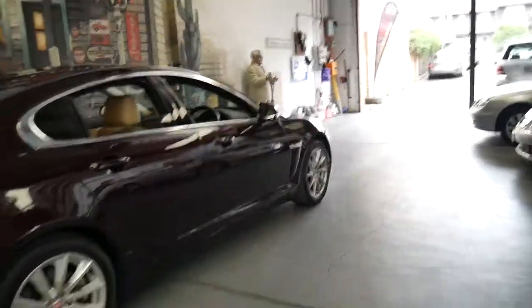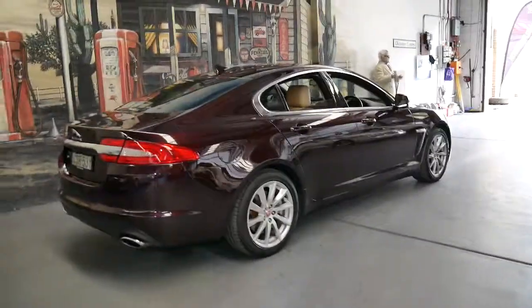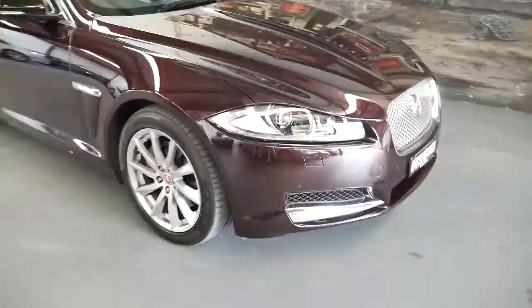Really it's just an absolutely gorgeous example of a Jaguar XF. If you have any questions, please give us a call. We're on 02 9569 9999, located in Marrickville, Sydney, just 20 minutes from Sydney Airport. Thanks for watching.